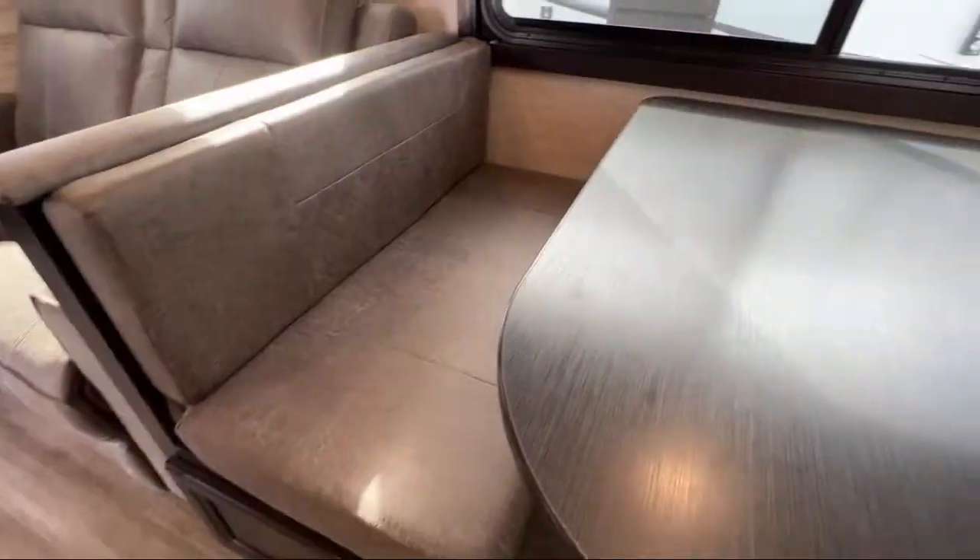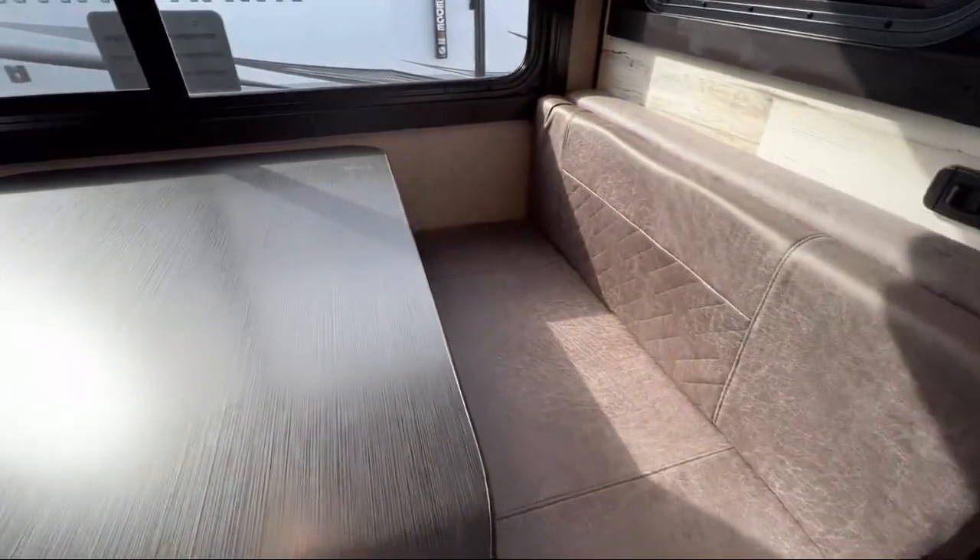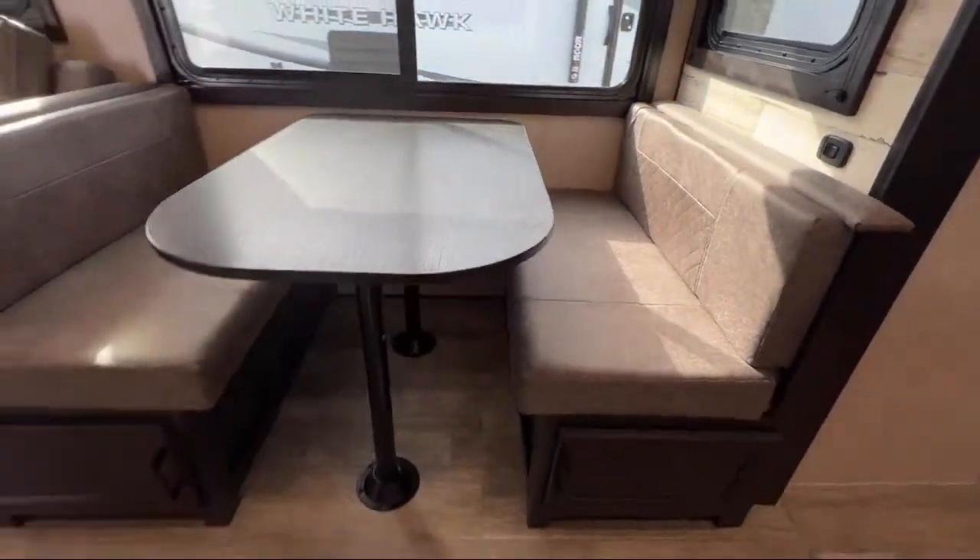Overhead storage, flip up counter, double wardrobes, separate vanity area with sink, mirror and storage, living room fireplace.